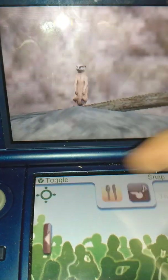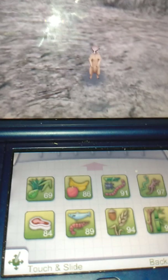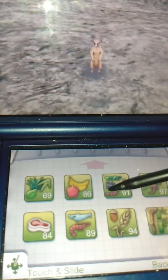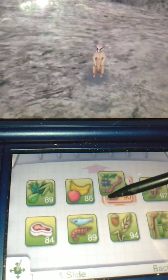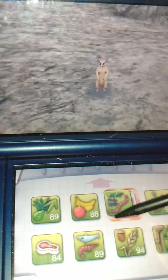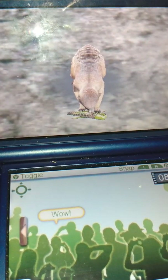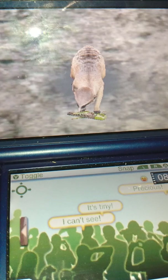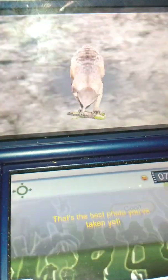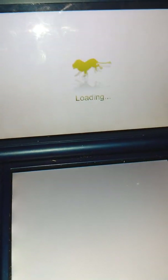Let's go feed them — I bet the meerkats are very hungry. These guys are mainly insectivorous, eating insects like scorpions. In fact, they're very immune to scorpion venom. They can also eat beetles, spiders, crickets, centipedes, millipedes, and worms. They can also eat eggs, roots, tubers, small reptiles, and even small mammals.